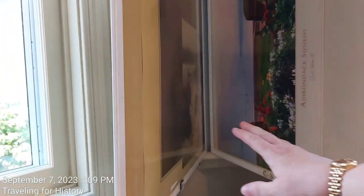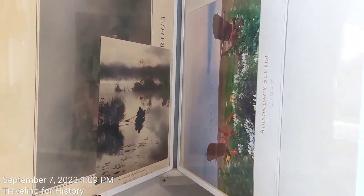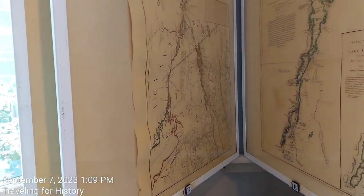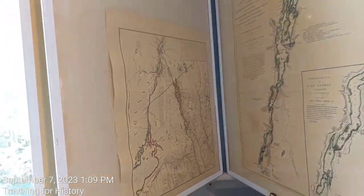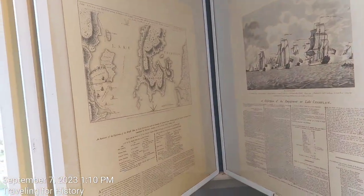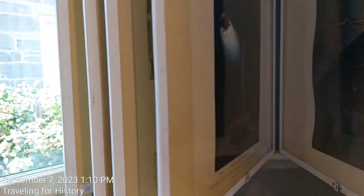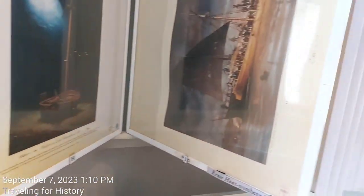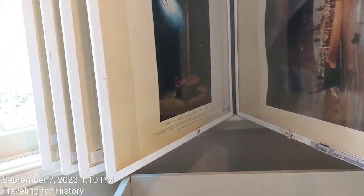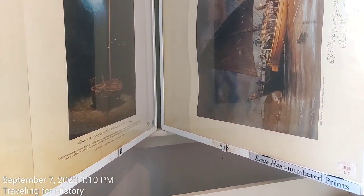Here we have pictures — literal prints of course. This is Adirondack Sunrise on the right. There are maps. Maybe any budding cartographers would be interested in a map. Well, isn't that dramatic — nothing I can do to give it justice.